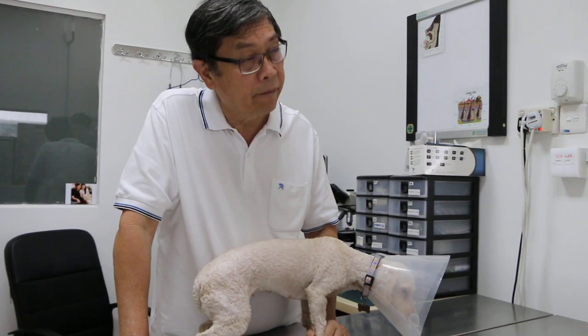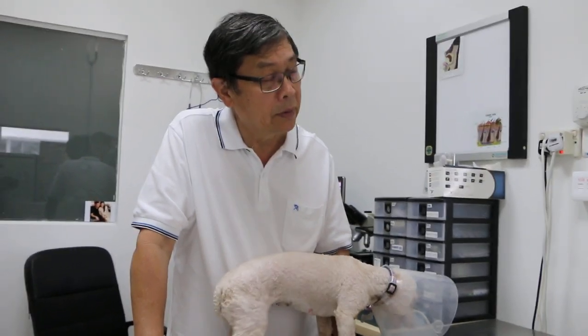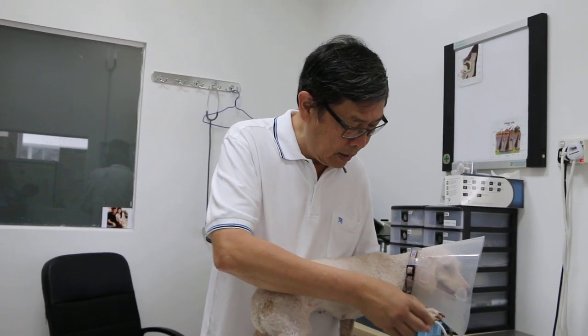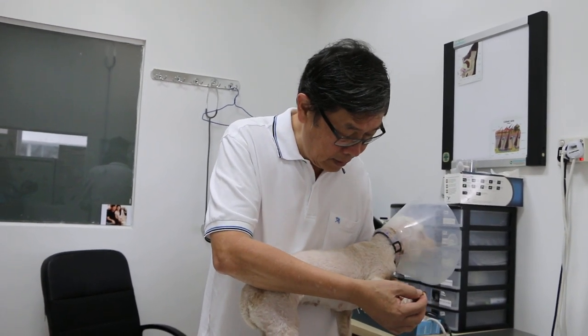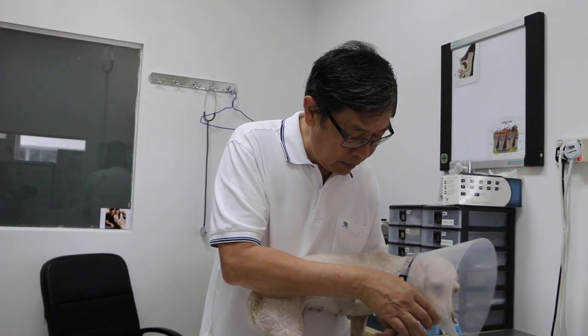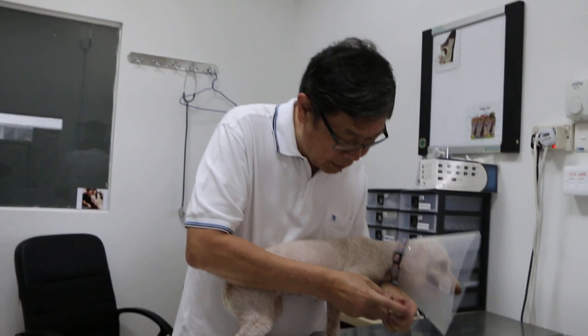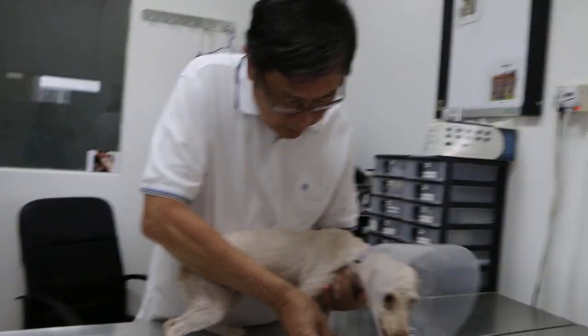All dog nails can carry material that may be harmful to humans. The only thing I can suggest is, if you're worried, trim the nails short. These nails become sharp from walking, which is how scratches become dangerous.